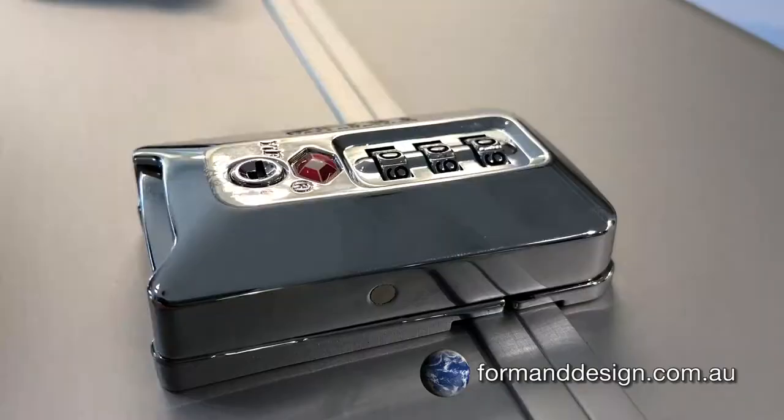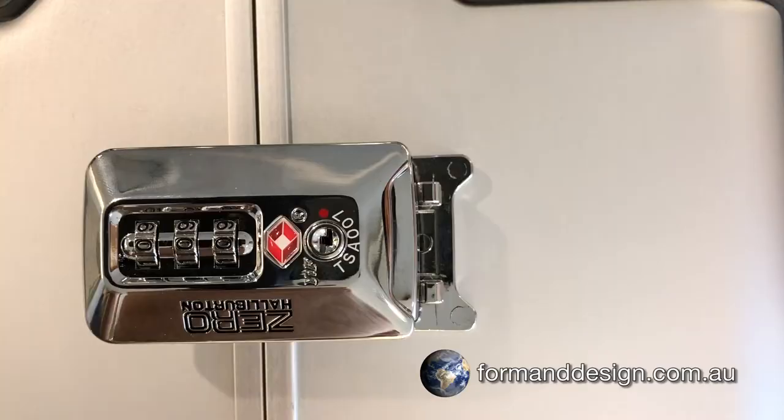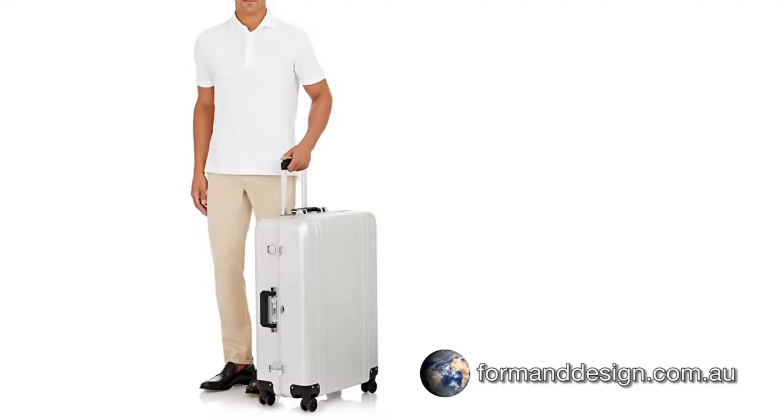The over-centre latches have been redesigned and now incorporate tumbler and TSA locks. Overall, these changes have made the most durable luggage even better.